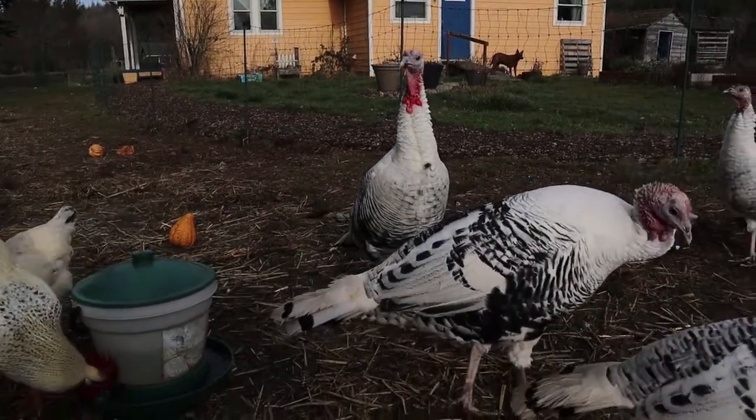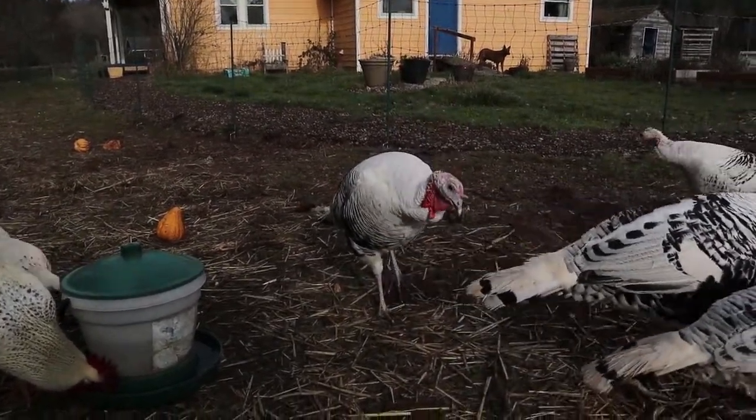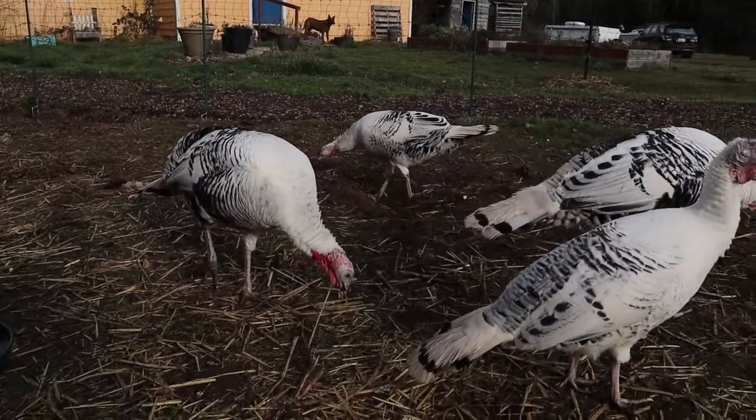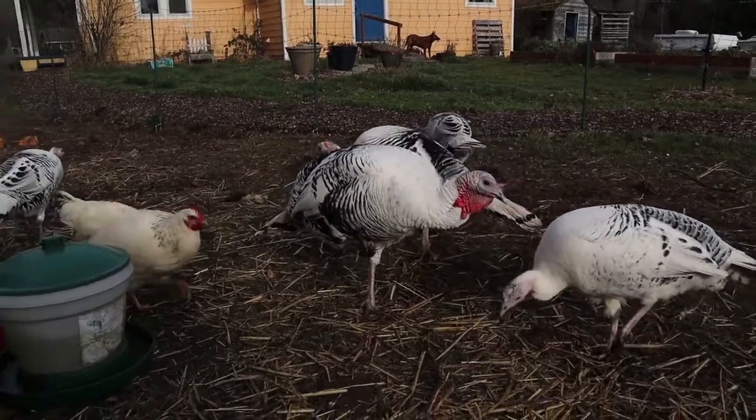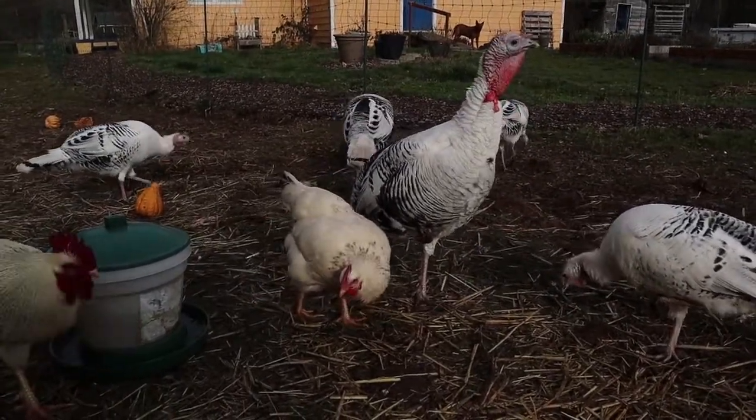The one in the back there, that's Jasper — that's our main male. We've got two males here in the group and three females. We are going to be keeping one male and butchering the other one here in just a little bit, so we will be able to attest to their true size.